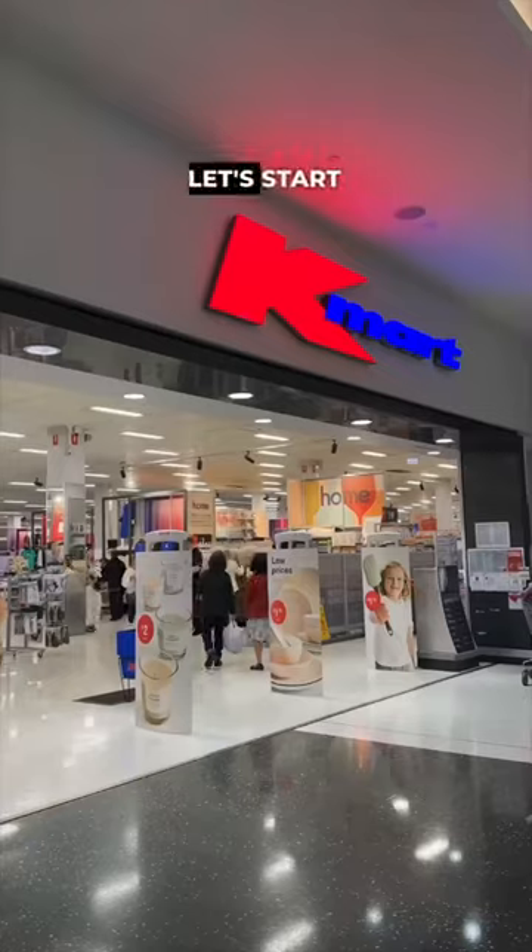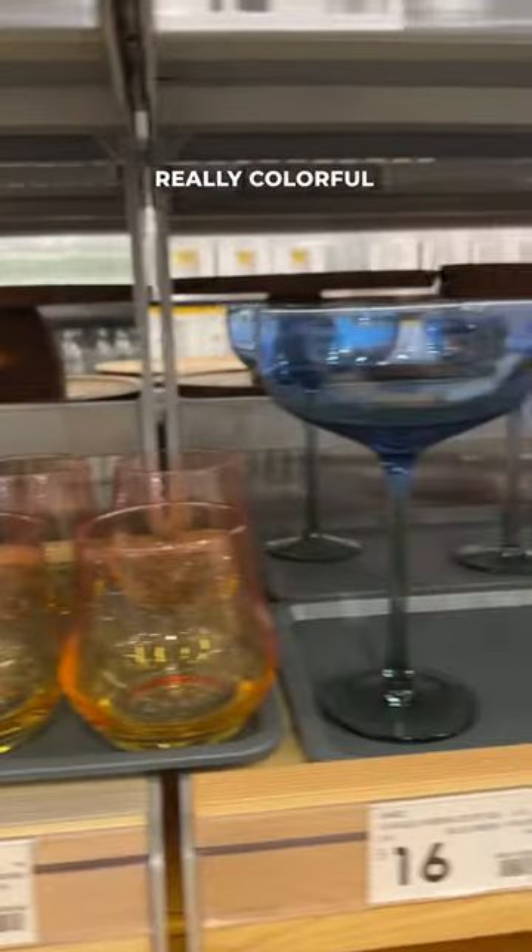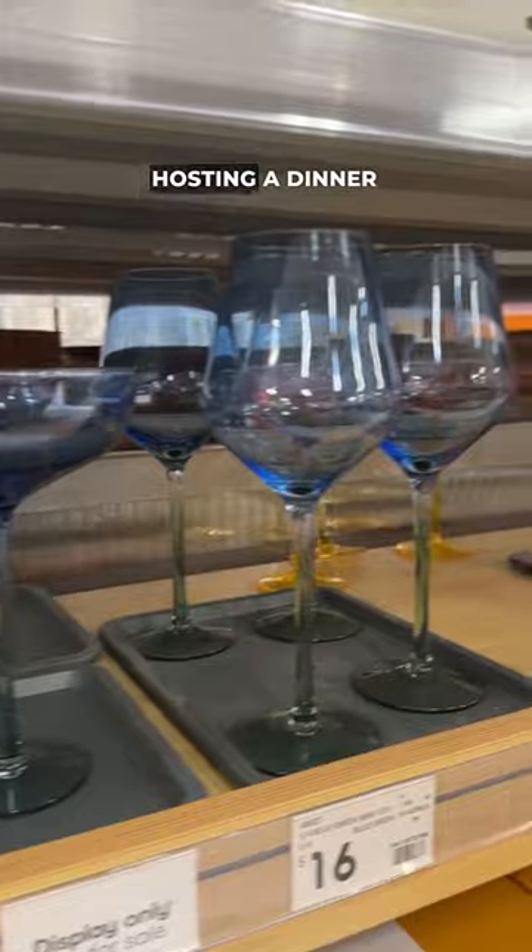I have seen so much hype around Kmart's latest drop, so let's go in and check it out ourselves. Let's start with kitchenware. They had these really colorful, pretty glasses — great if you're hosting a dinner party.